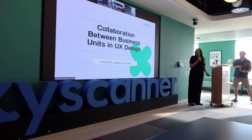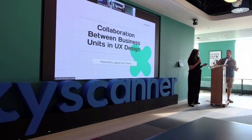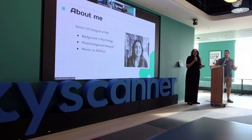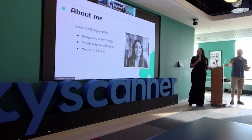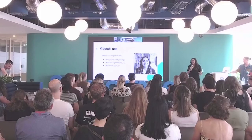Today we're going to talk about collaborating between different business units in UX design. A little bit about me before we get started: I am a senior UX designer currently working at PNC, which is a consultancy.